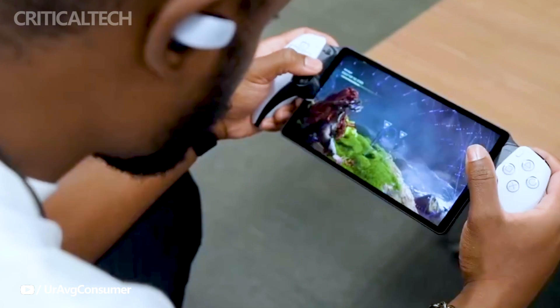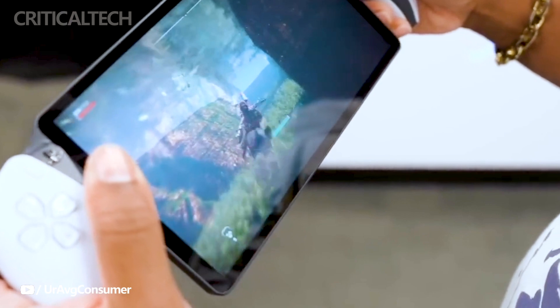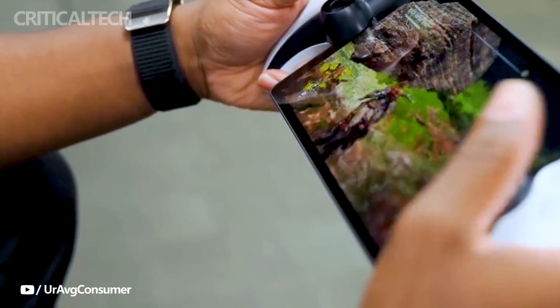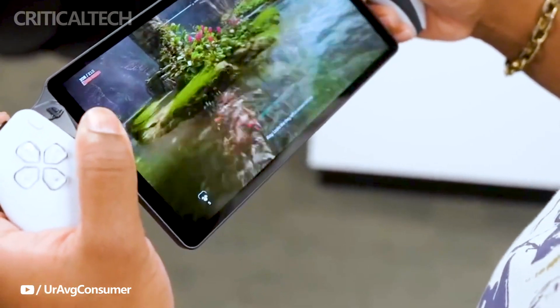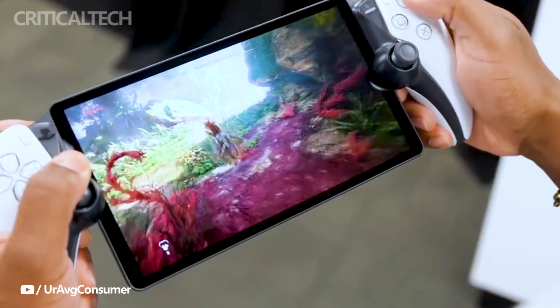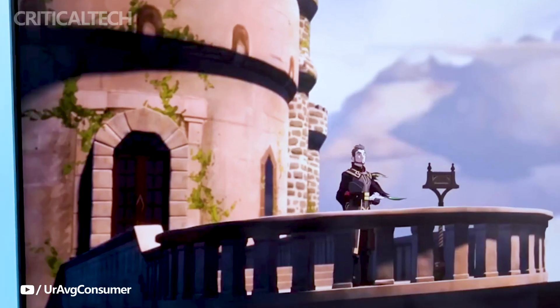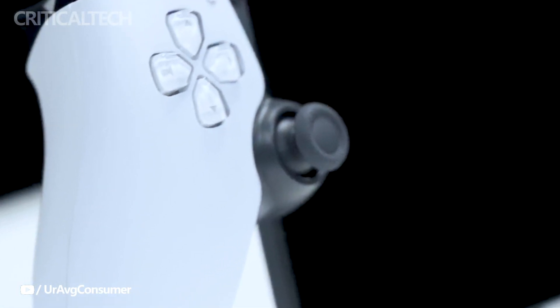Unfortunately, specific details about the processor and battery remain undisclosed, leaving enthusiasts curious about the technical aspects powering this innovative device. In the grand scheme of gaming innovation, the PlayStation Portal signifies Sony's ongoing commitment to adapting to the evolving landscape of gaming preferences. By combining the power of the PlayStation 5 with the mobility of the Portal, Sony has created an ecosystem that caters to both the console enthusiast and the mobile gamer.